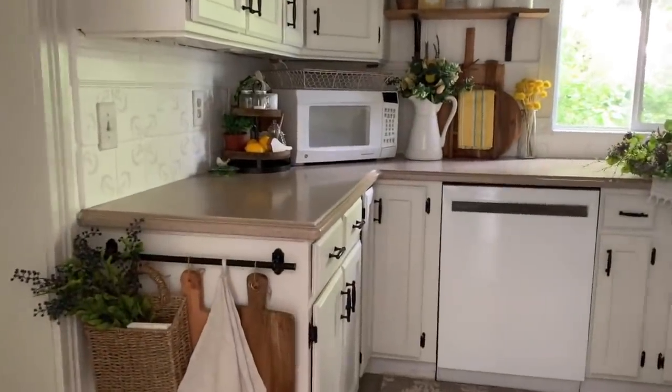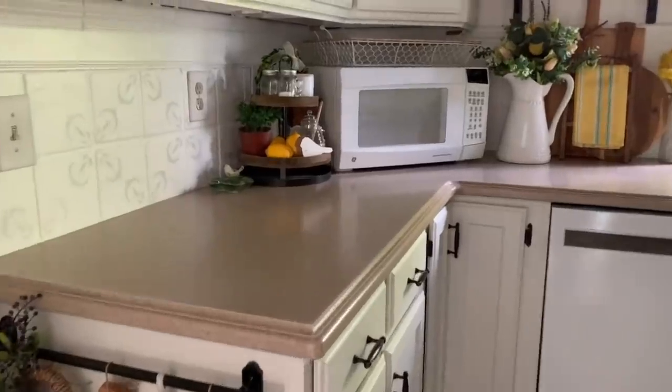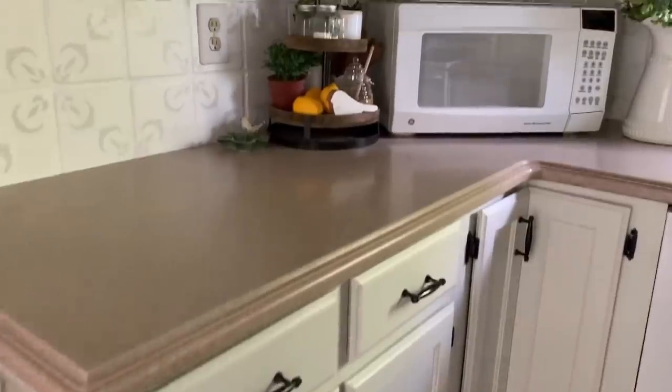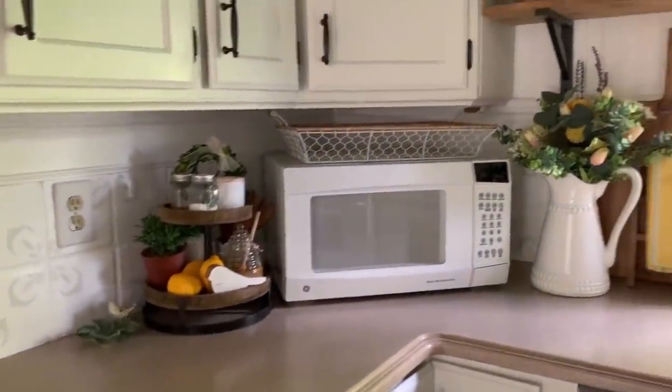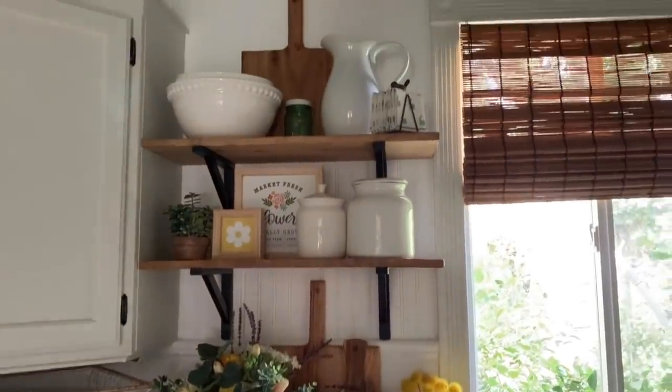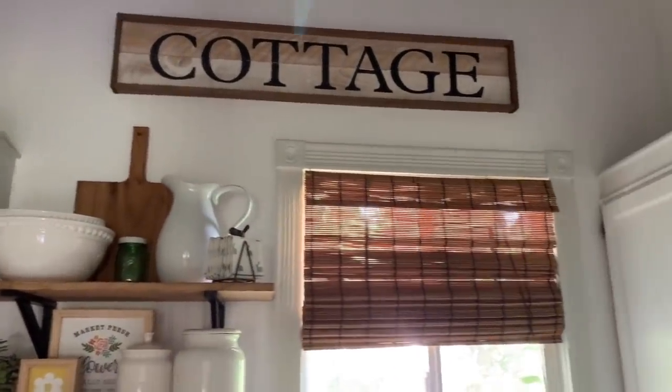Into my tiny, tiny kitchen. It's as big as a walk-in closet, but at least there's not much to clean. It has really tall ceilings, just like the rest of the house.